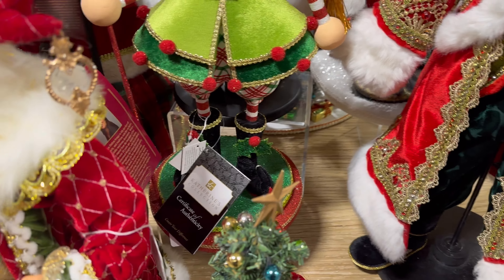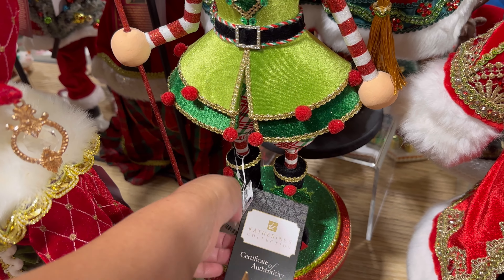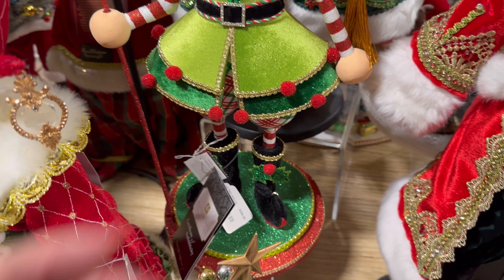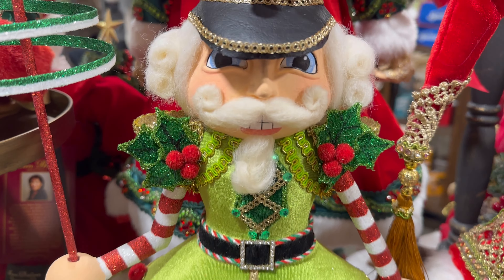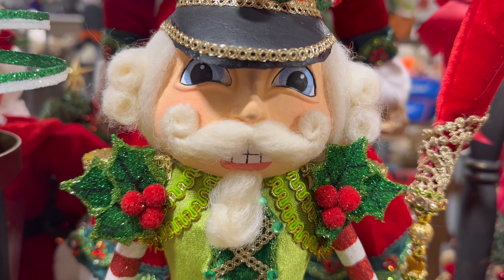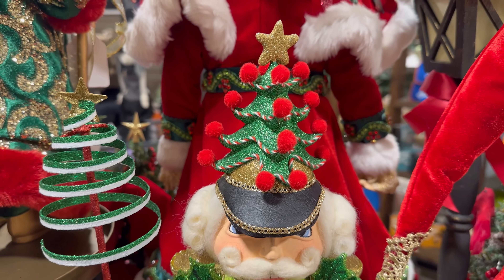But you guys, look at this — this is also by Catherine's Collection. Let me see. $329. Look at the outfit, the face — look at his details on the eyes. He's beautiful. Wow.